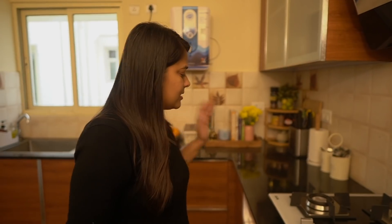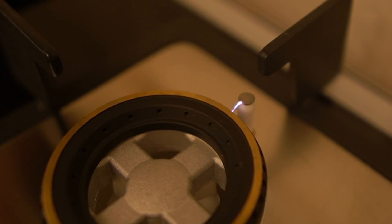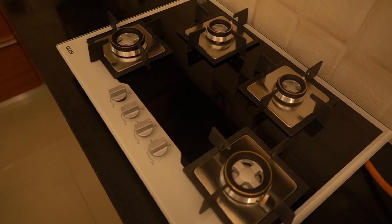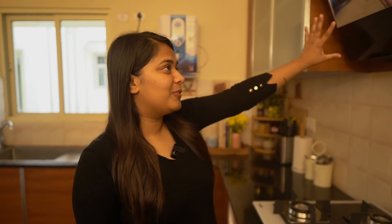Next to that is my gas stove. I got a new one when I moved because the previous apartment had a gas stove built into the countertop. This one is from Glen — it's a four-burner gas top. What I like is the placement of the hobs: two are here and two are slightly diagonal, which makes cooking a little easier. It also has auto-ignition, so I don't need a lighter — just fancy things I was excited about.